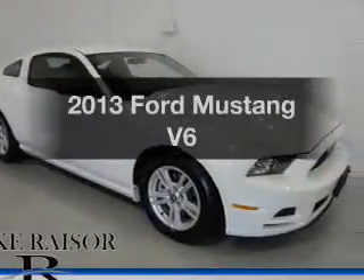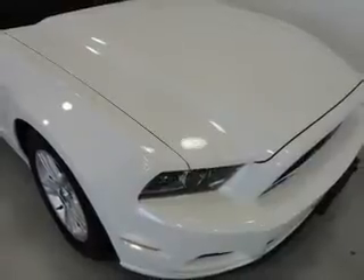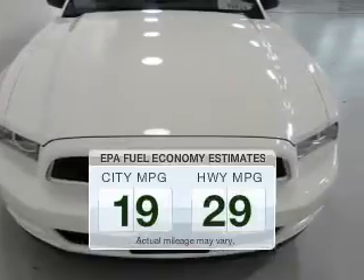Introducing the 2013 Ford Mustang. If you're looking for a first-rate auto, this one could be yours today. Save your money — make fewer trips to the gas station when driving this fuel-efficient vehicle.